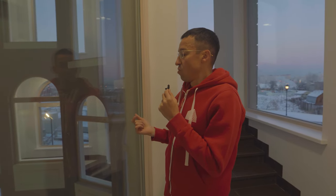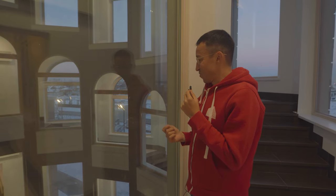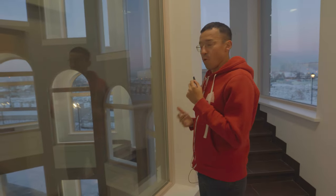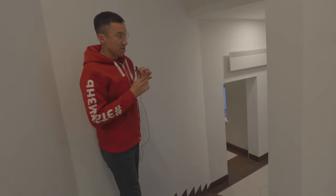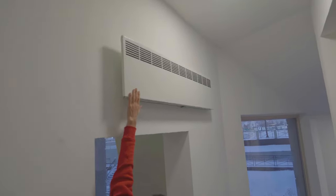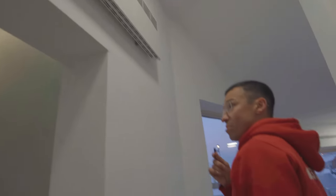Слушайте, ну вот это... Я не знаю, какое слово подобрать. Решили удивить — так решили удивить. Какого-то практического смысла в этом не вижу, если честно, но очень красиво. Обратите внимание, где находится батарея. По-моему, это же батарея — интересно. Первый раз такое увидел, кстати, чтобы батарея находилась наверху.